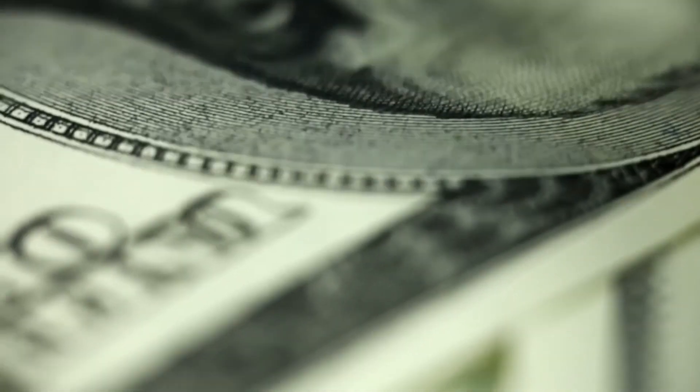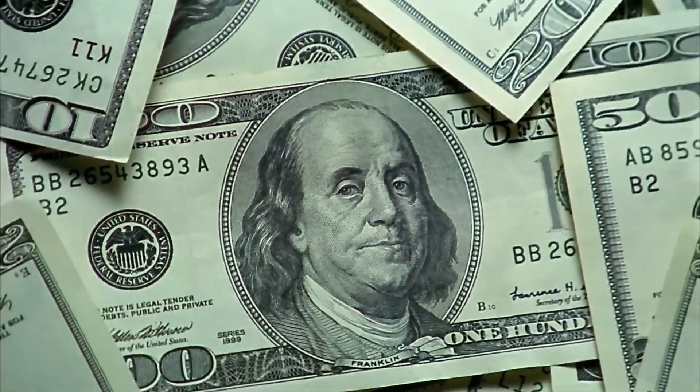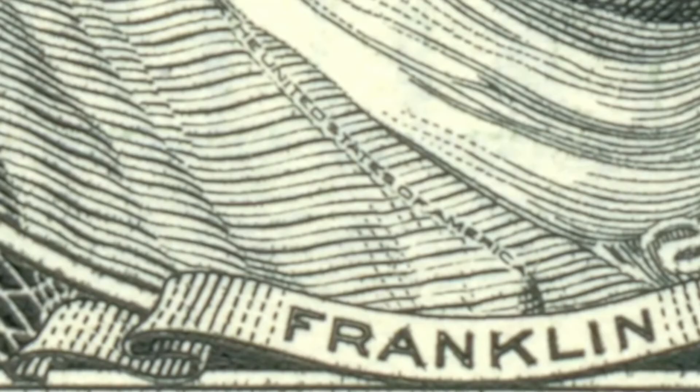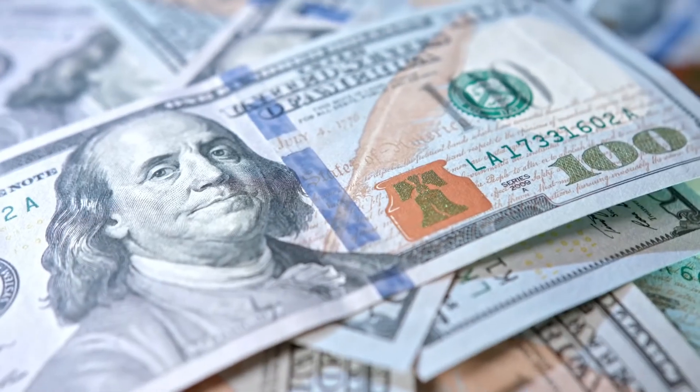There are also inks that can be printed in two and a half dimensions, so you can actually feel a bump with your finger; ones that shift color depending on the viewing angle — a pretty neat feature of the latest US currency — and even ones that shine under a blacklight.